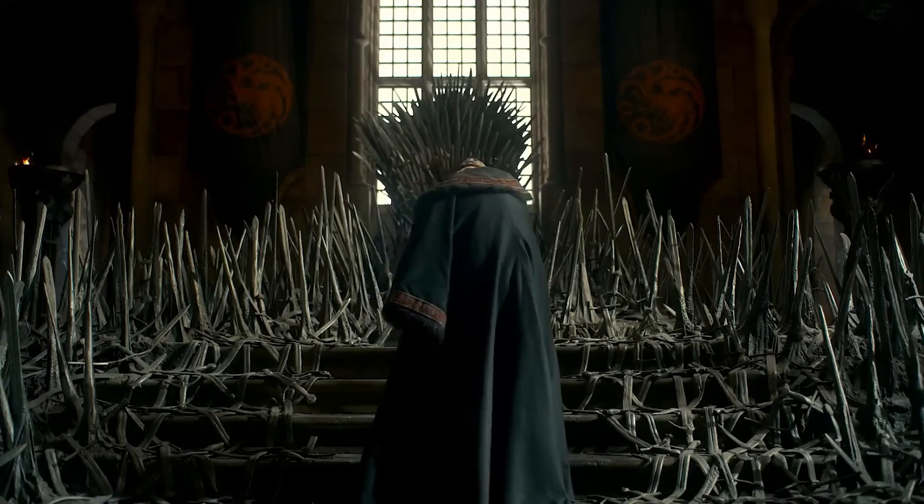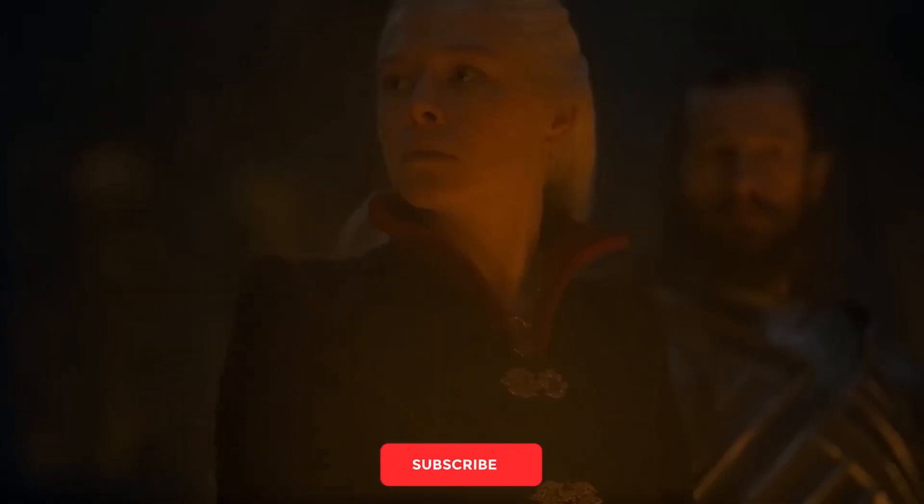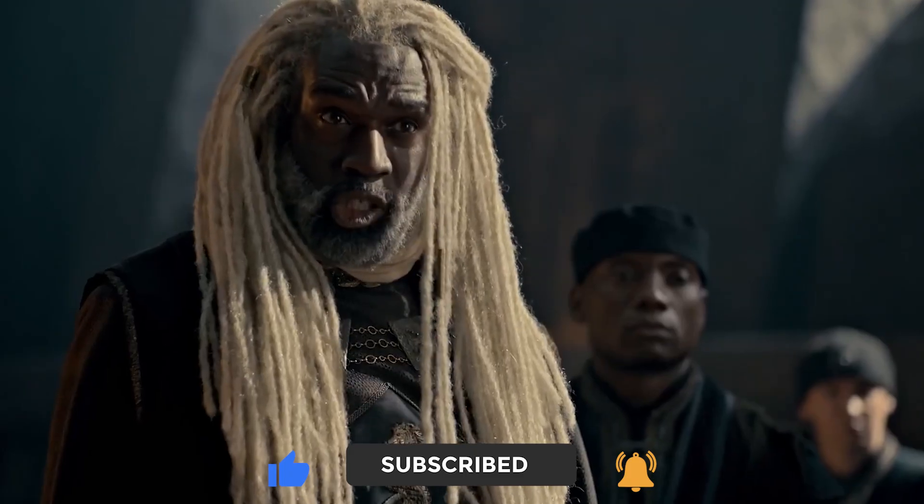That's a wrap for this video. Thanks for watching. What did you think of the behind-the-scenes images, and what was one of your favorites? Let us know in the comments below, and make sure to give this video a thumbs up and subscribe to our channel for more videos like this. We'll see you in the next one.